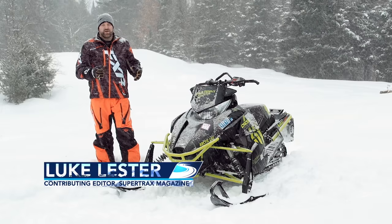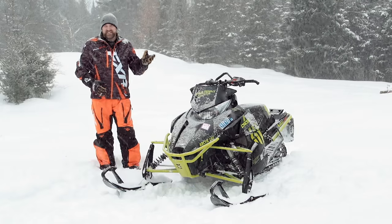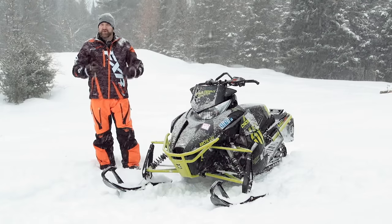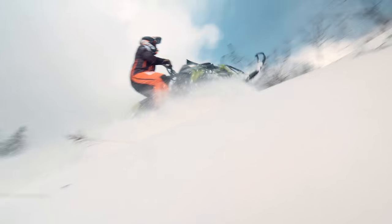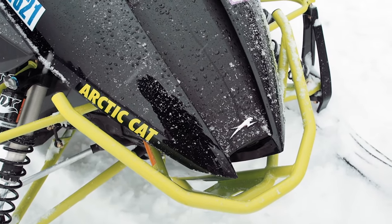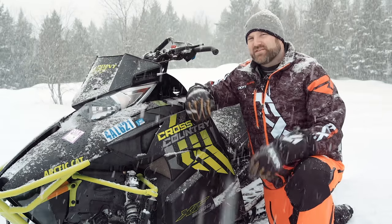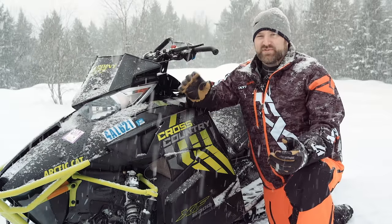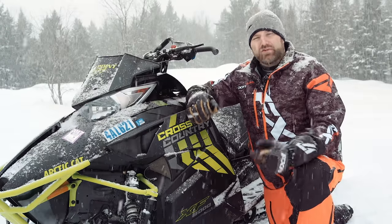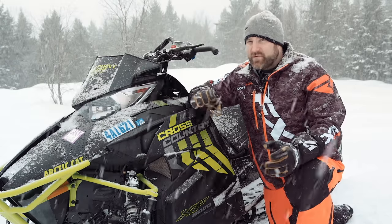Each season, it's pretty easy to tell early on what the most impressive sleds are going to be — just by taking into consideration known traits of a chassis, engine, and suspension setup. But each season there are hidden gems that only start to shine partway through when you've got miles on them. Oftentimes these are sleds you didn't really expect to be impressive, but after a few thousand miles you find out how impressive they really are. Arctic Cat's XF8000 Cross Country is one of those sleds. We added it to our fleet this season simply because it was a new model — we really didn't expect a lot from it. But we've been pleasantly surprised.